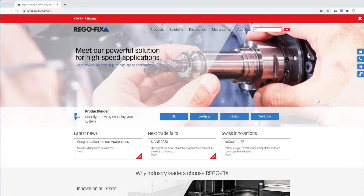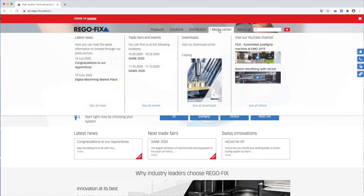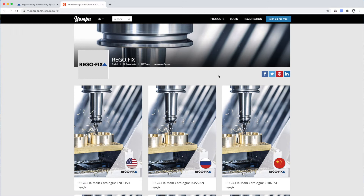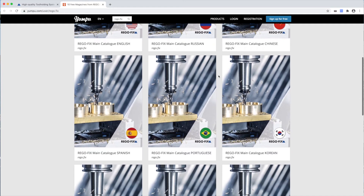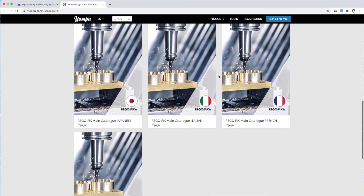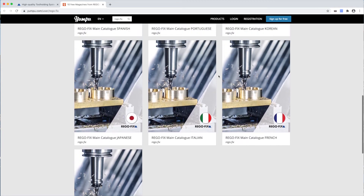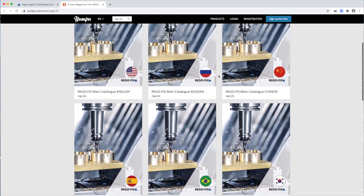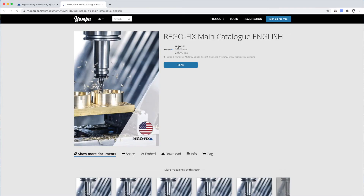To access our new main catalog, visit www.rego-fix.com. Go to Media Center and click on catalog. Select your preferred language and click on the icon.